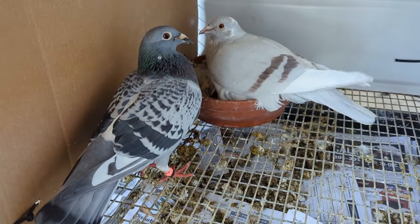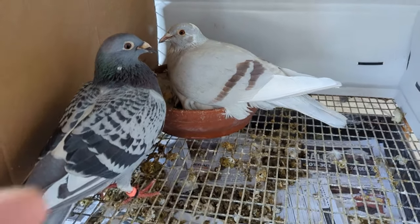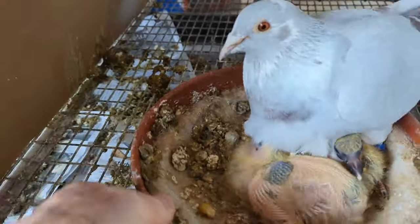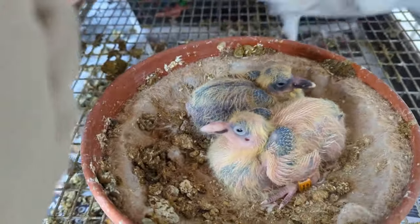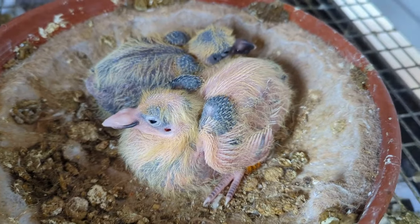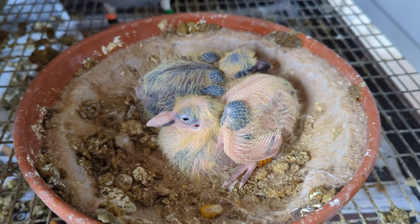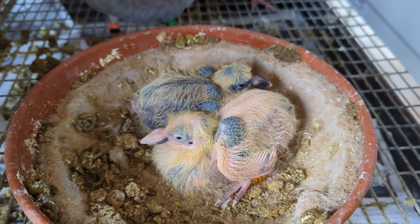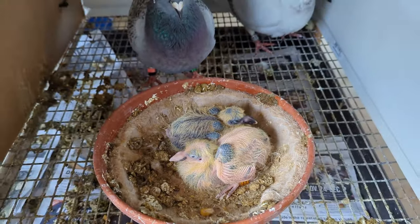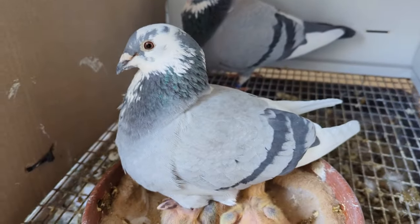Here's my other Polish hen with my recessive opal cock Wolverine - let's see their babies, yeah they're getting big. One's probably going to be like her and the other one I think is going to be like him. The first time I got a bird that looks similar to him off of him - he always throws dark checks unless I put him on that recessive opal hen, then they'll throw colors like her. These will go to one loft races somewhere.